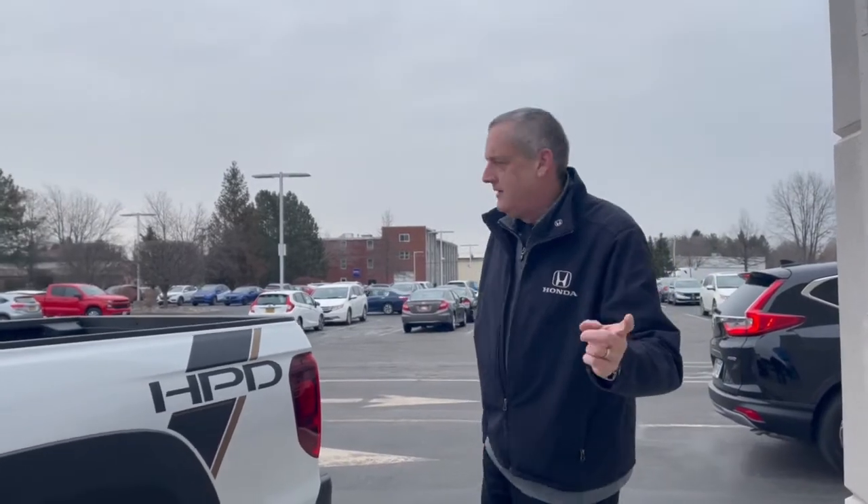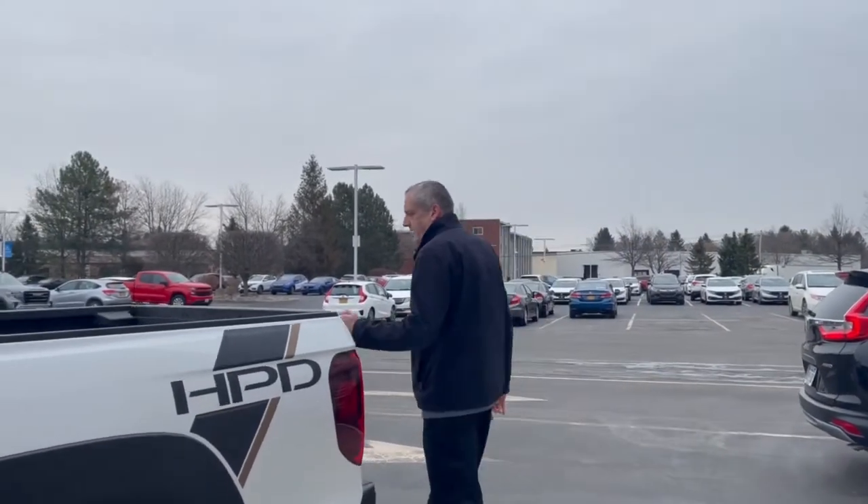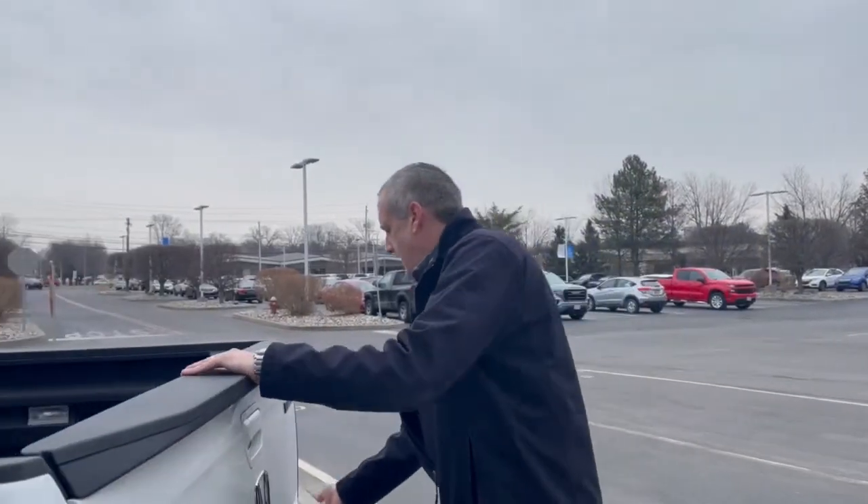Also part of the Ridgeline, you have the dual tailgate. You can open the gate like this, or you can open the gate like this.